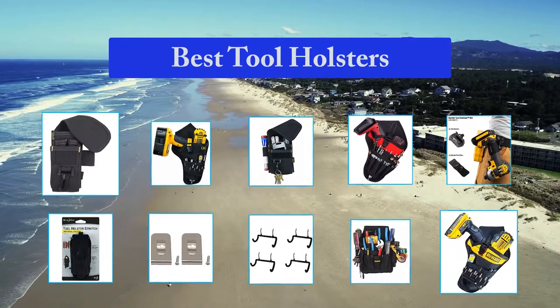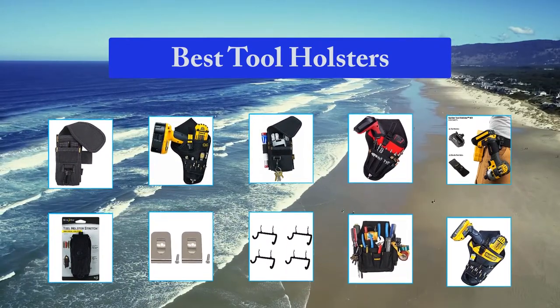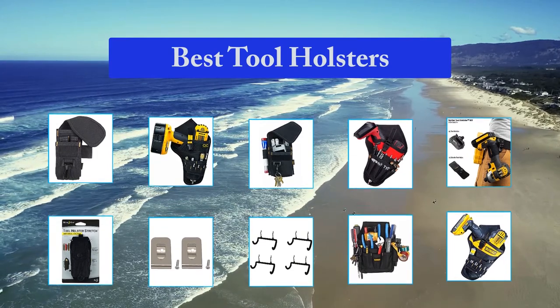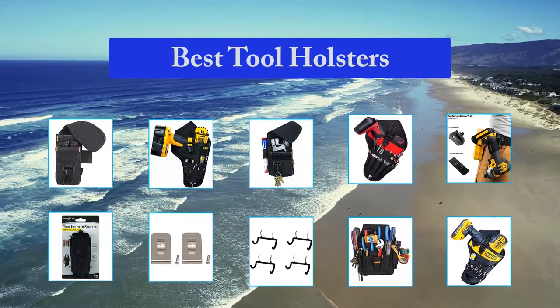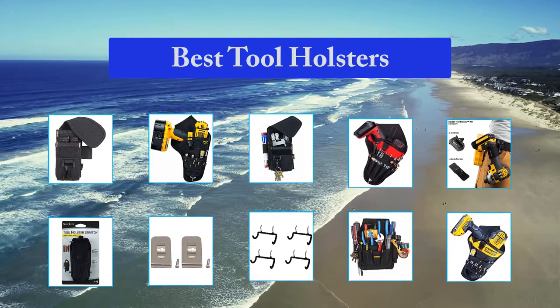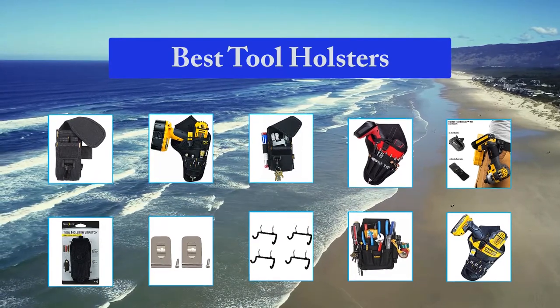Holsters are designed to hold tools that you need at all times and secure their retention. You can put in screwdrivers, pliers, and spare parts, and your cell phone. These tool holsters are very handy to those who want some tools with them for the major part of the day and don't want to go through the hassle of carrying everything in hand or large bags which require a lot of fumbling around.